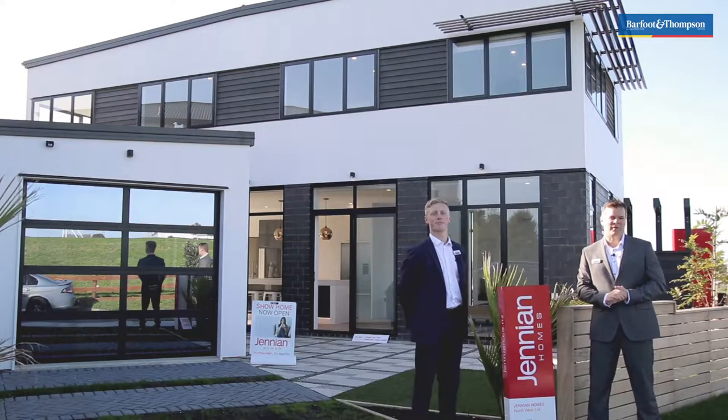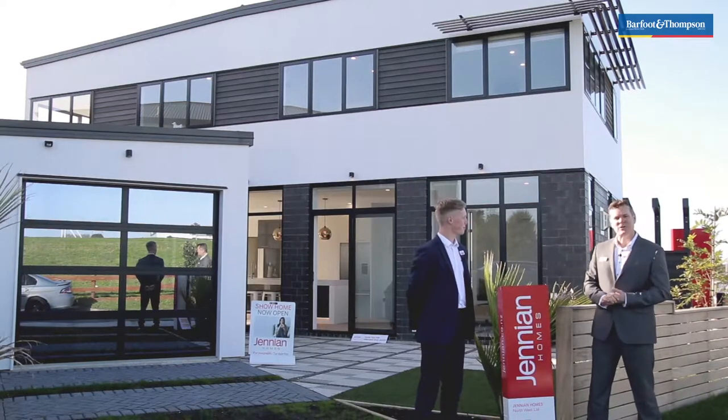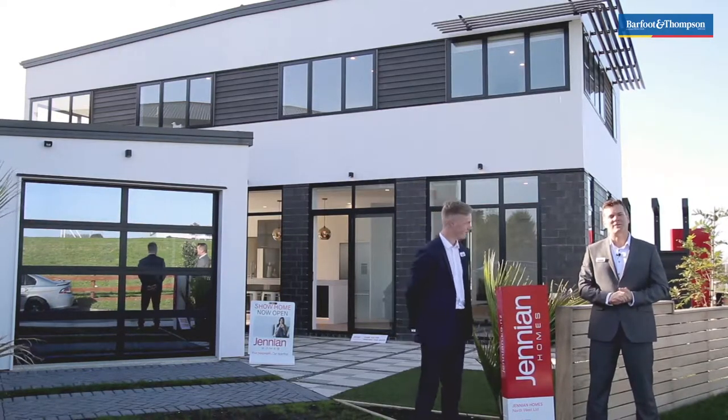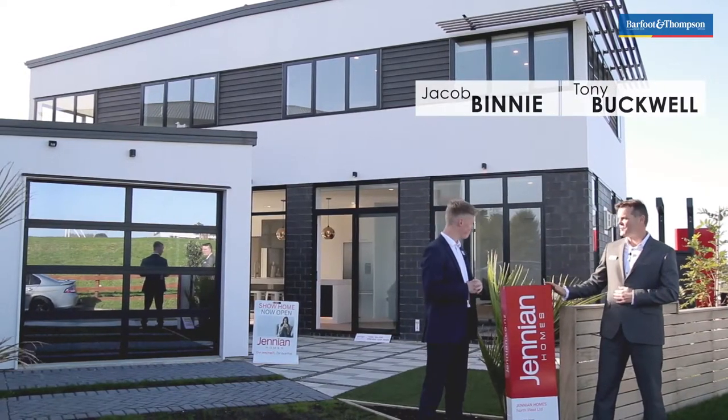Hi everyone. You might be forgiven for thinking that Jacob and I have switched teams from Barford & Thompson to Jenny & Homes, but that's not quite the case here. Jacob, why are we presenting today's video from a Jenny & Homes Show Home?